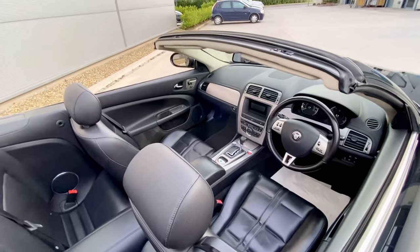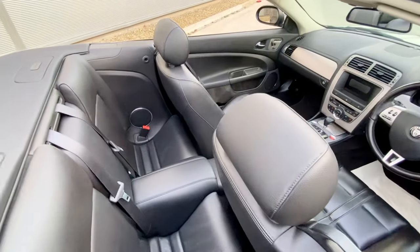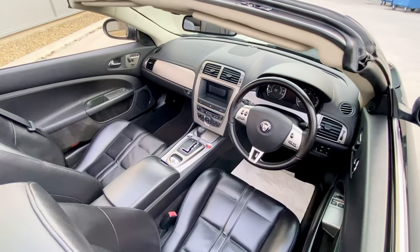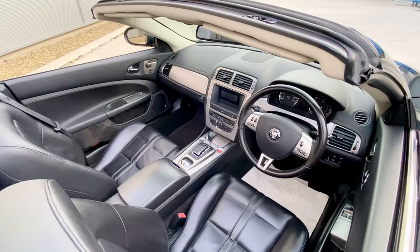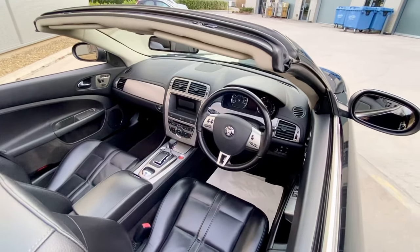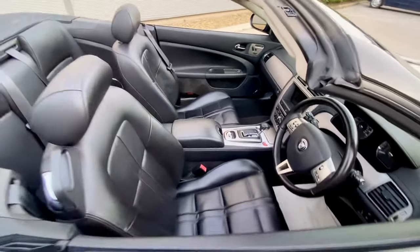Inside you can see full black leather with contrasting aluminium trim — excuse the paper mats, we've had to drive it around for photographs. It's got cruise control, remote central locking, front and rear fog lights, touchscreen navigation, heated seats, heated front screen, heated glass rear screen in the convertible roof, electric front memory seats, electric heated door mirrors, leather-bound steering wheel, auto lights, auto wipers, and a leather dashboard.